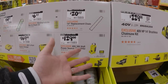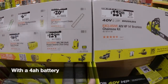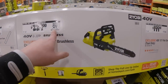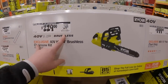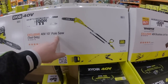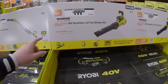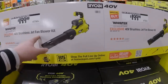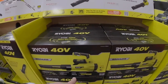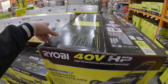I use that power source — I did a video on it where I connected my Nintendo Switch and a TV to it and it worked for about three hours. $229 was $279 for their 14-inch HP chainsaw, 40 volts. $199 for their 10-inch pull saw. $199 for their 40-volt brushless jet fan blower.